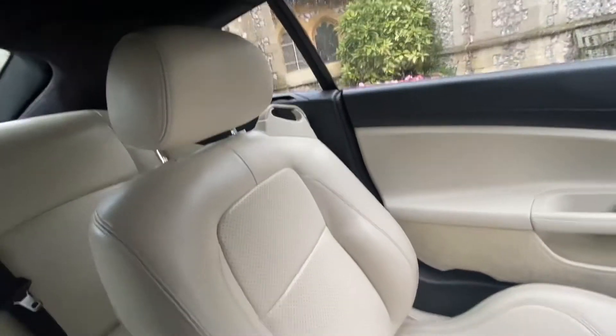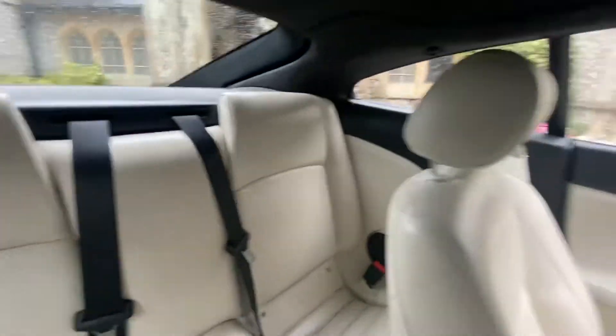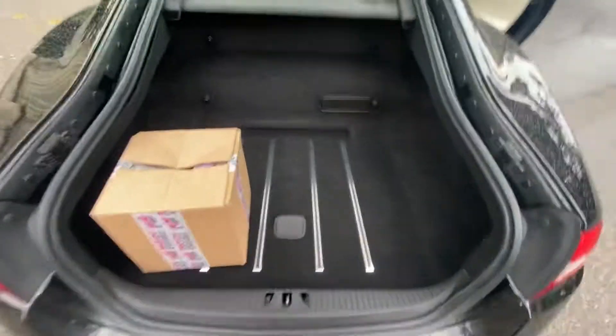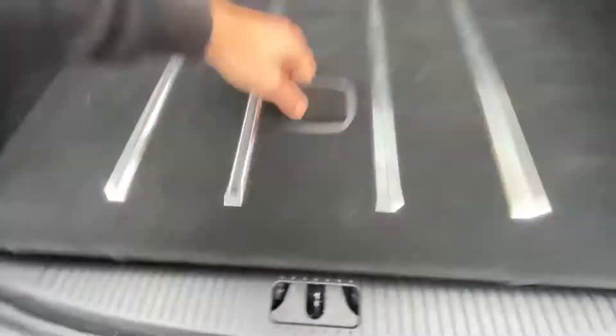Just look at the interior — gorgeous, stunning. It's got Isofix bases for little ones in the back. Let's check out the boot — huge boot, loads of space, and there's a spare.